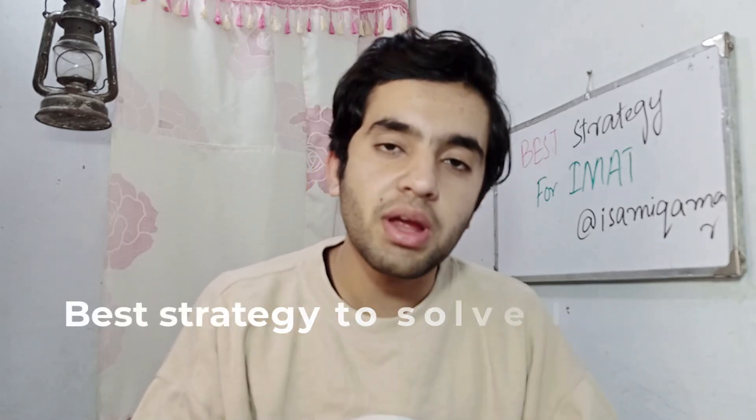Hey friends, welcome back to the channel. My name is Sami. I appeared in IMAT 2023 and got 46.2 marks. Today I'm going to list down the best strategy that you need to follow in your IMAT exam to get a higher score. This is the strategy that will make your exam very, very easier — at least 70 percent it made it for me, and if you follow it, I think it will absolutely work for you.